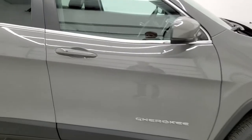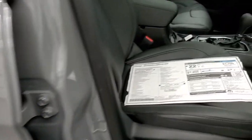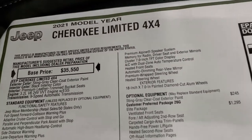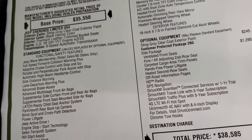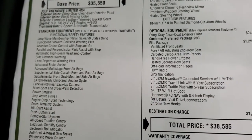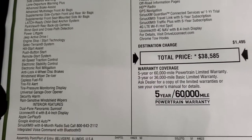Let's take a quick look at the original window sticker. Feel free to pause it and check out anything you may want to look at. It's a Limited 4x4, 3.2-liter, 9-speed automatic transmission. Something cool to point out is that you get the Jeep Wave membership with pretty much every Jeep now, which gives you oil changes and such.